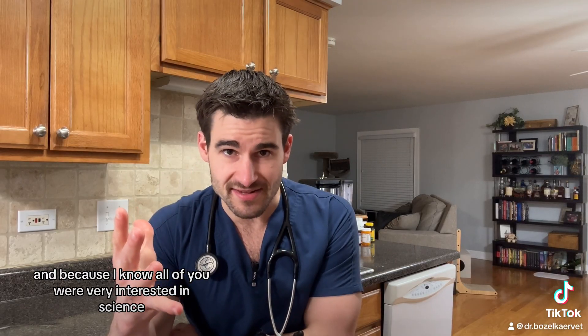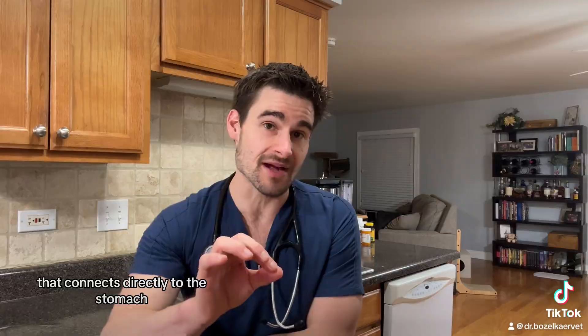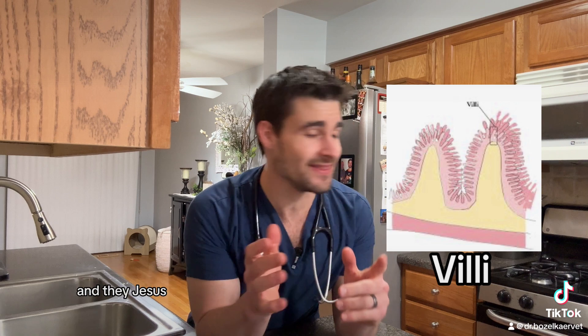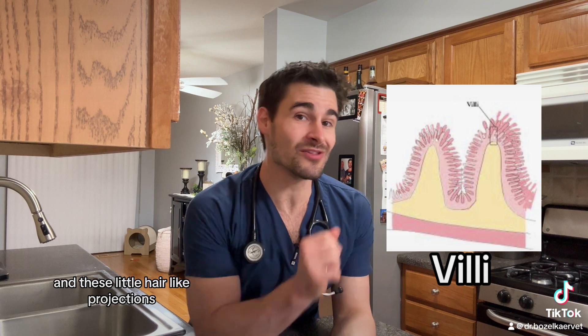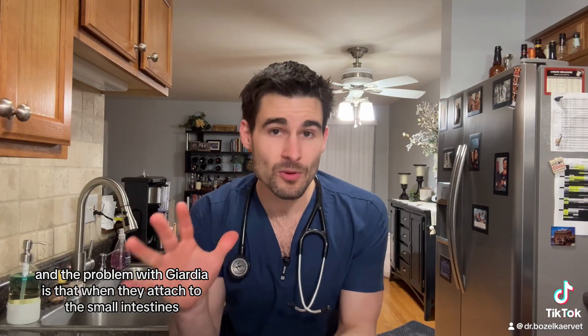Because I know all of you are very interested in science — the duodenum is the very first portion of the small intestines that connects directly to the stomach. And the small intestines contain these little hair-like projections called villi, and they look like hair.